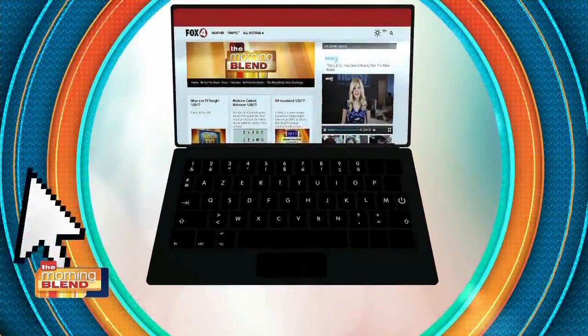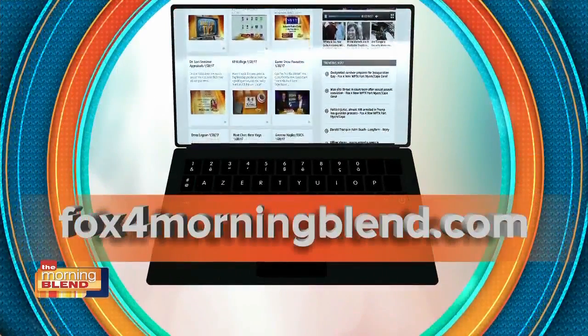Head online and check us out for more on GlassGuard at Fox4MorningBlend.com.